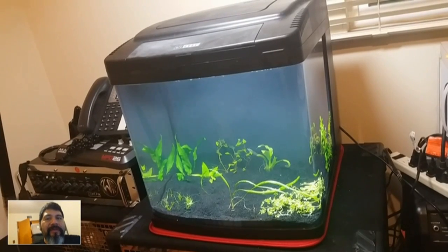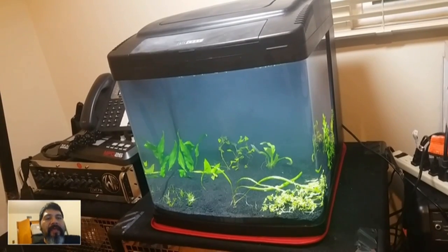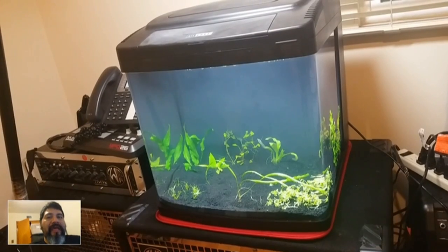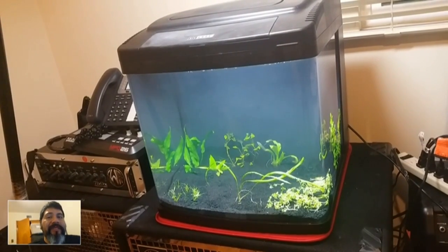All right, stay tuned. My next update will show my new ammonia readings, how the plants are doing and how they're growing with the urine that I dropped in there. All right, see you next time — peace.